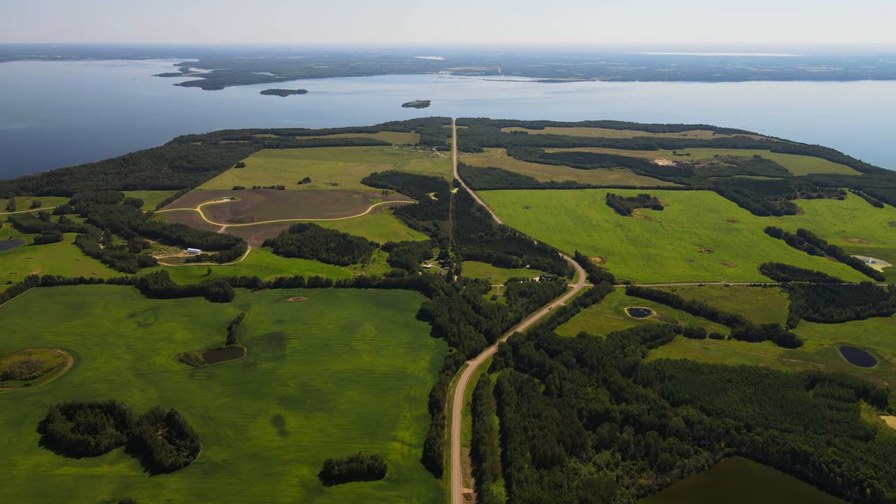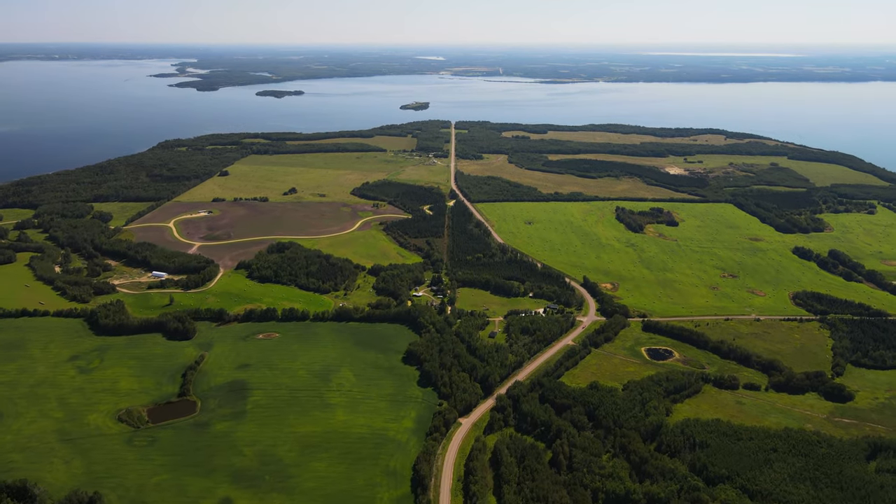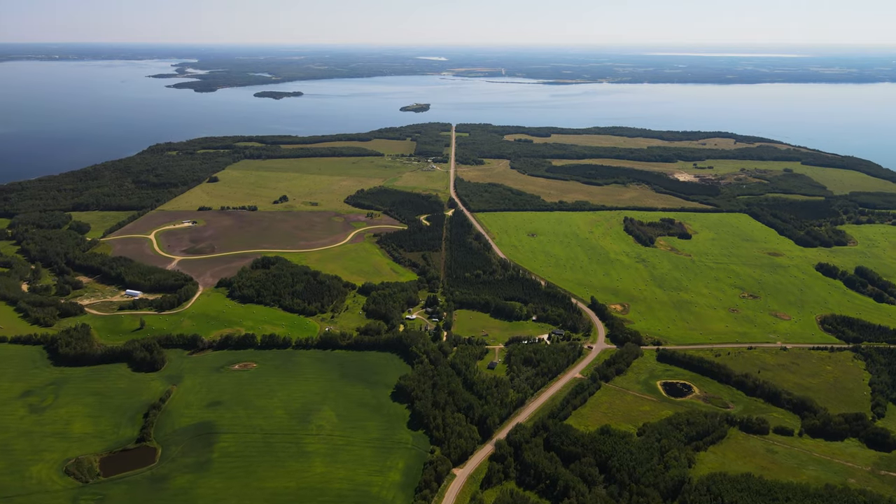Areas like this one, on a large point with sheltered bays, were preferred sites for indigenous tribal living and are of interest to archaeologists.